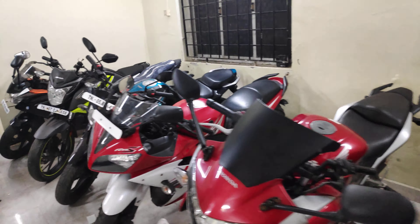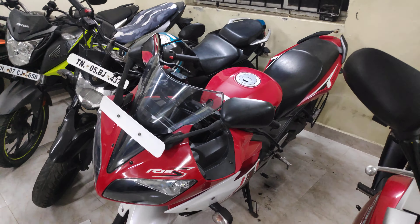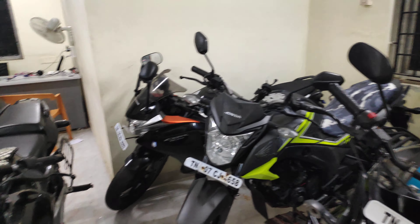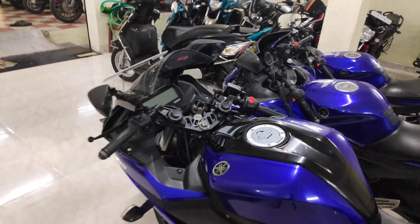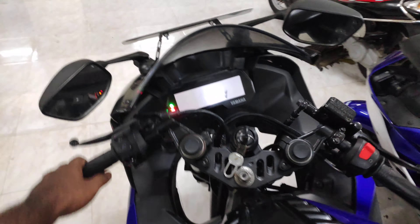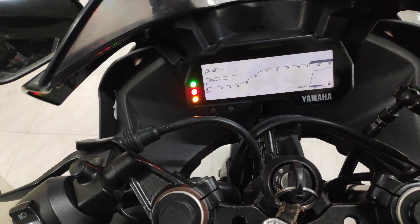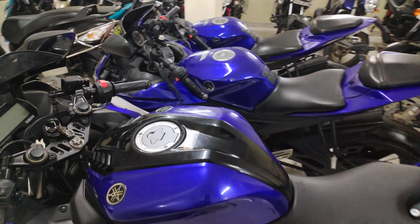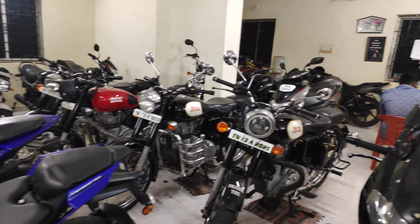Here we have an R15, 2018 model, available for sale. Also available: Hornet, CBR 150, and Pulsar 220. This R15 Version 3 is a 2019 model, only 10 months old with 11,000 km on it, available for sale.